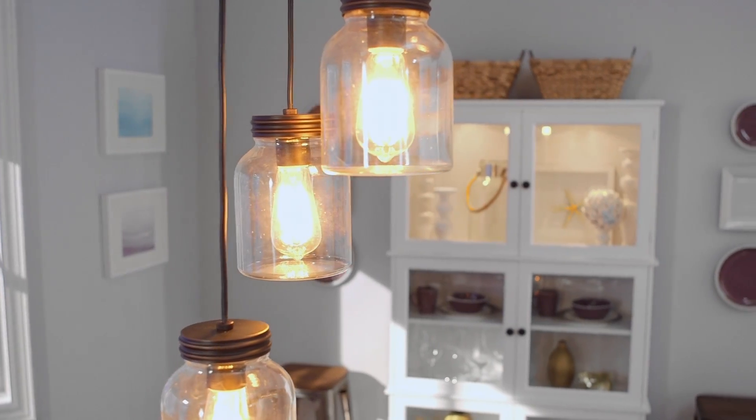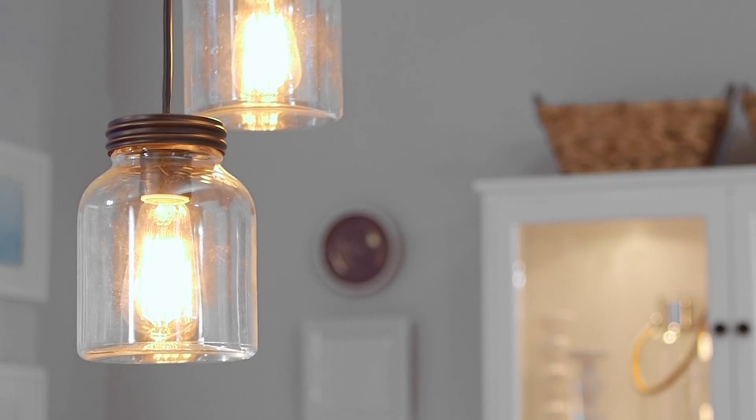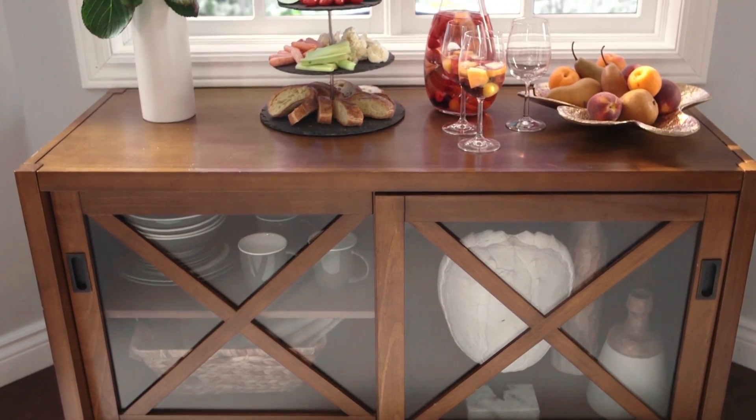I've included this beautiful mason jar light fixture from the Canvas lighting collection. It has an eclectic feel that ties in well with the mid-tone wood finish of the cabinet from the Xavier collection.